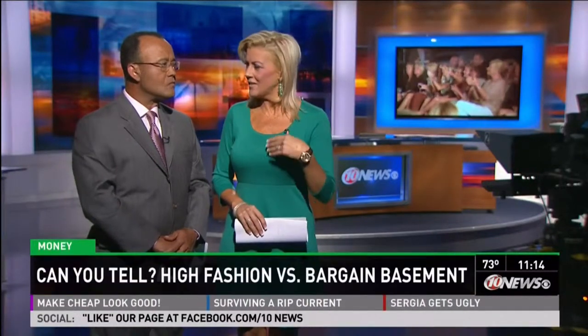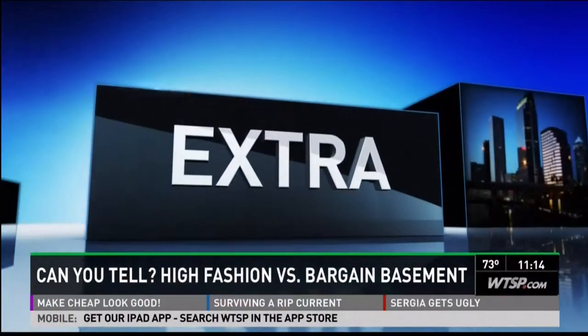High fashion or bargain basement — can you tell the difference between an outfit that costs hundreds of dollars versus maybe one that costs just ten? Ten News reporter and anchor Allison Croft took that question to the streets of Tampa to find out. It's tonight's Ten News Extra.